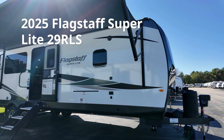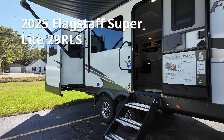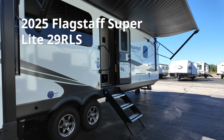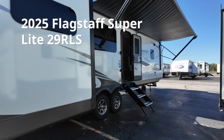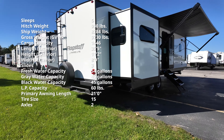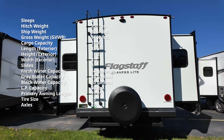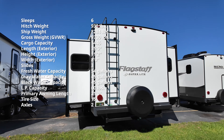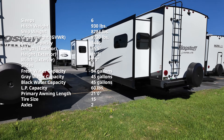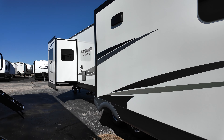This is the all-new 2025 Flagstaff Superlight 29RLS, and for just $404 a month with our nationwide financing, this 35-foot-5-inch camper could be in your driveway. It weighs 8,284 pounds dry, so it's definitely one of the heavier travel trailer options, but with all that weight comes a whole lot of good stuff. Normally this functions as a couple's coach, but with a little conversion of the sofas it turns into a six-person camper.